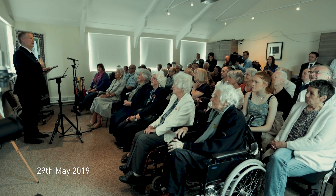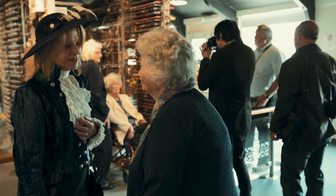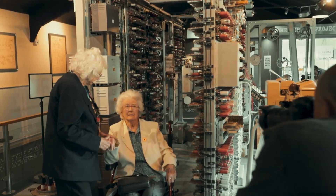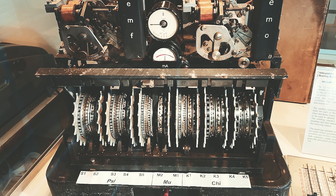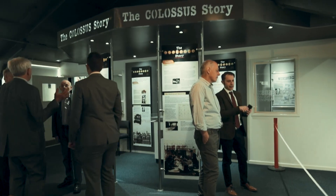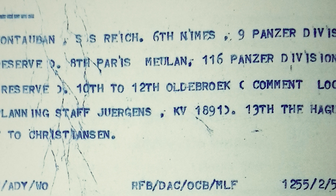In May 2019, 75 years on, surviving Colossus veterans and their families gathered to celebrate the anniversary at the National Museum of Computing, where the working rebuild of Colossus and the associated code-breaking equipment, along with the original German Lorenz encryption machine, can be seen today. The Colossus gallery now displays samples of the decrypted information that altered the course of the war.